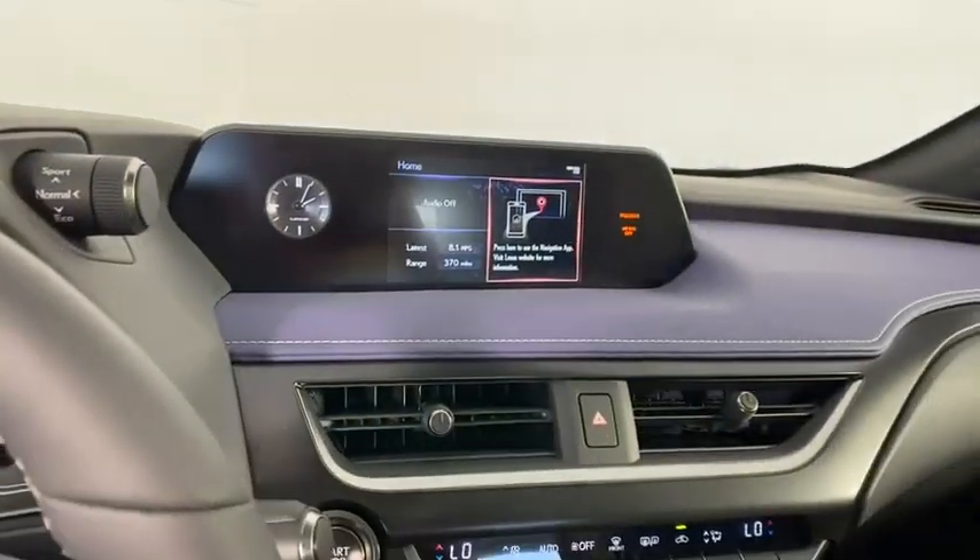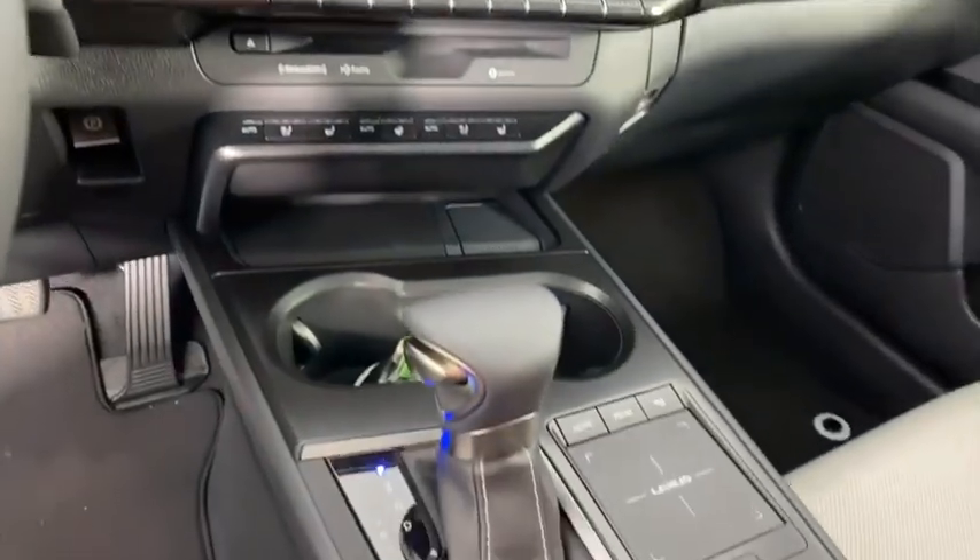Leather wrapped steering wheel, Bluetooth, power steering, adjustable steering wheel, keyless start, floor mat.